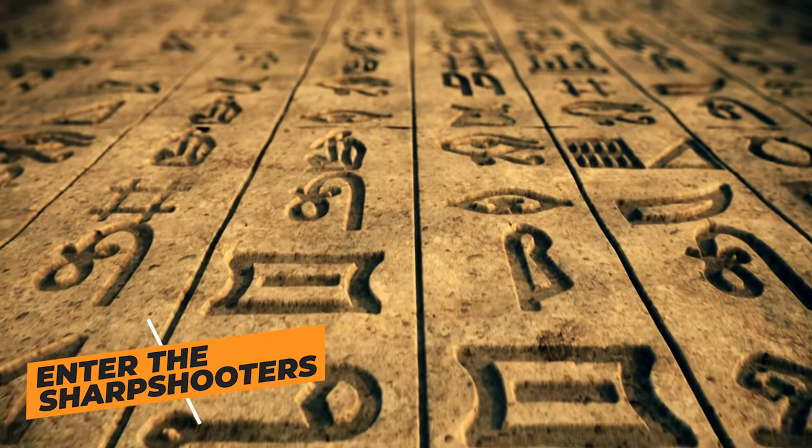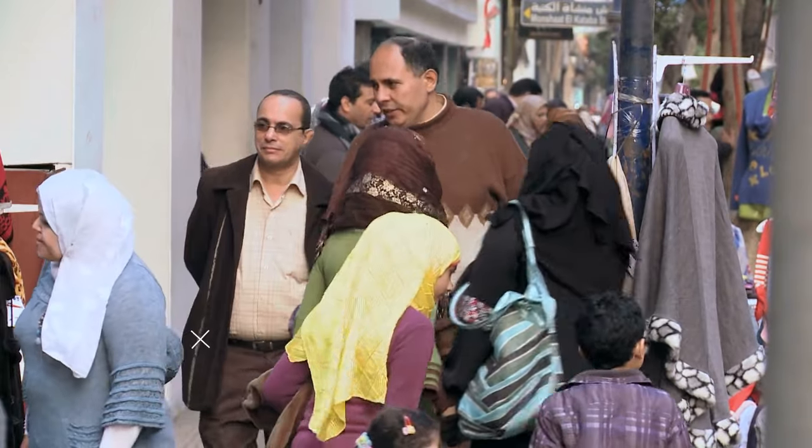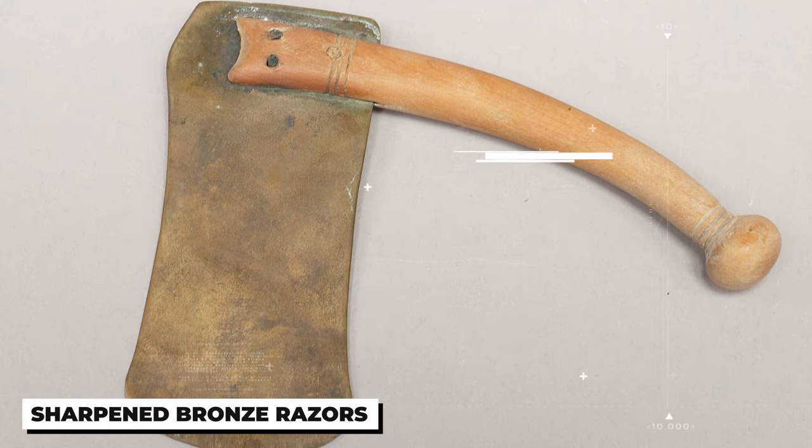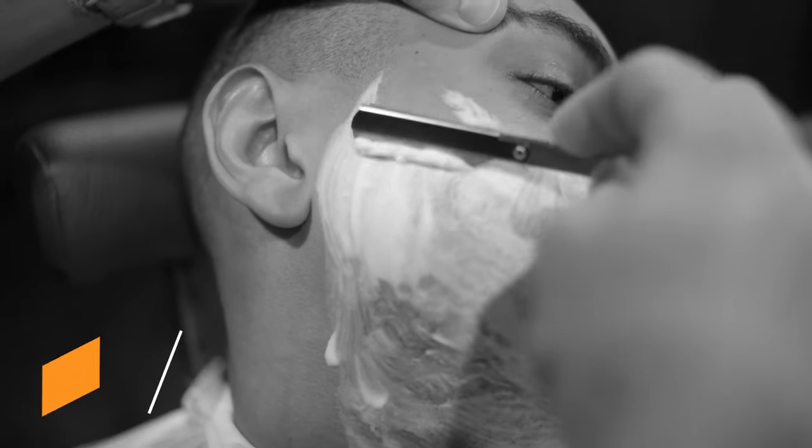Fast forward a few thousand years and we encounter the Egyptians, who were known for their smooth complexions. They used sharpened bronze razors for a more comfortable shave. While definitely an improvement, we would not recommend using them for your morning routine.